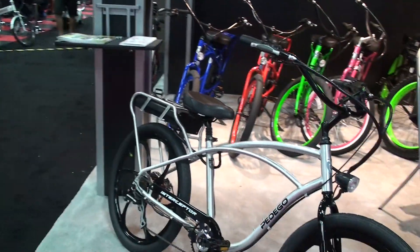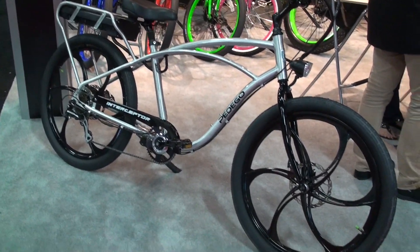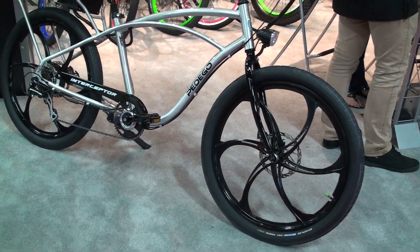Next we're going to talk about our cruiser family. Pedego has been very popular for cruiser bikes, and this is our Interceptor — our number one seller.